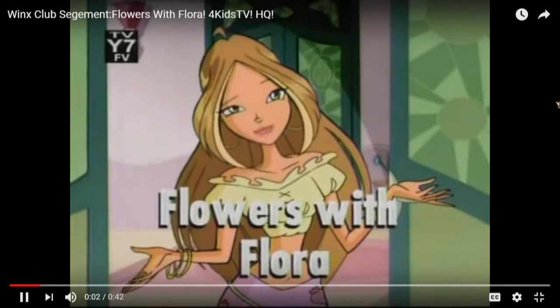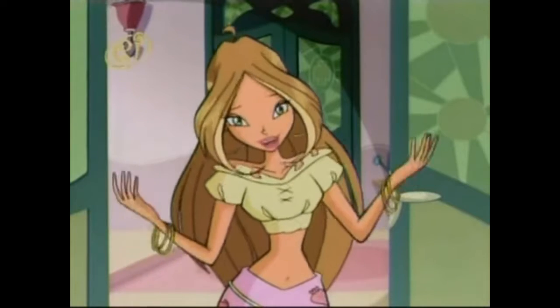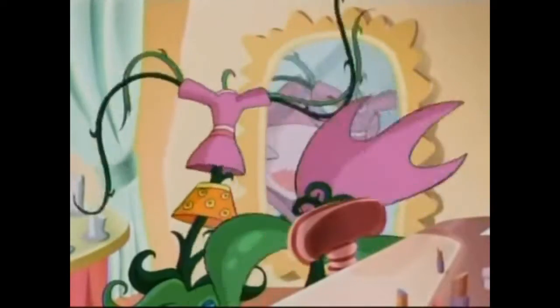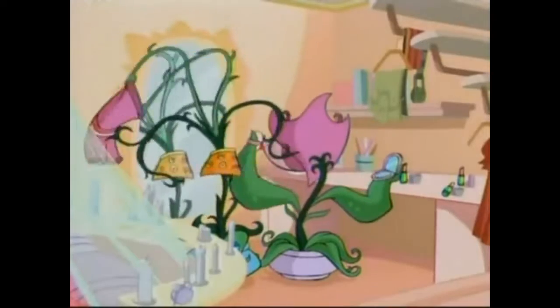Hi and welcome to Flowers with Flora, with me, Flora! Today we'll be discussing some of my most favorite plants, like these thunderbuds for example. Not only are they a lovely shade of green, with some of my wing's magic, they're great at keeping out pests.